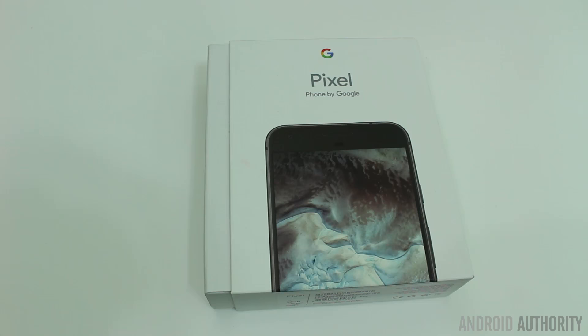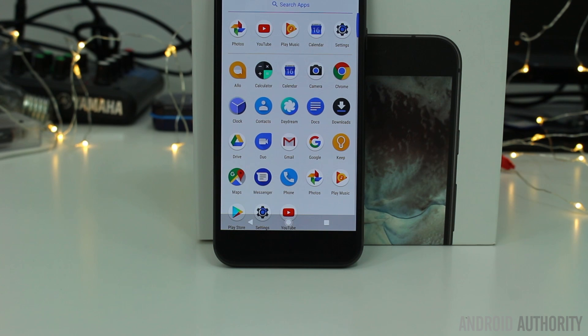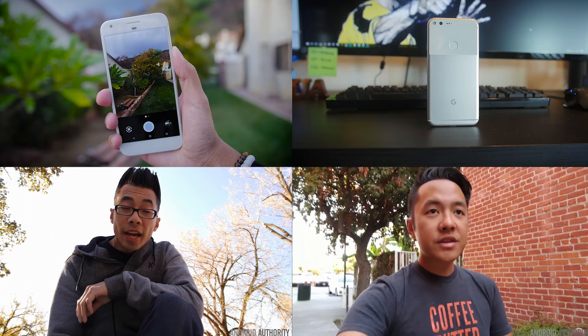Hello there, my name is Gary Sims from Android Authority. Google recently launched the Pixel and the Pixel XL Android smartphones, and this has really shaken up the status quo. Not only is Google now competing against Samsung, HTC, LG and other smartphone manufacturers, but it's also pitching itself directly against Apple — because now Google controls the hardware, the software and the ecosystem, just like Apple. Today I'm going to take a different approach and look at the technology behind the Pixel XL.